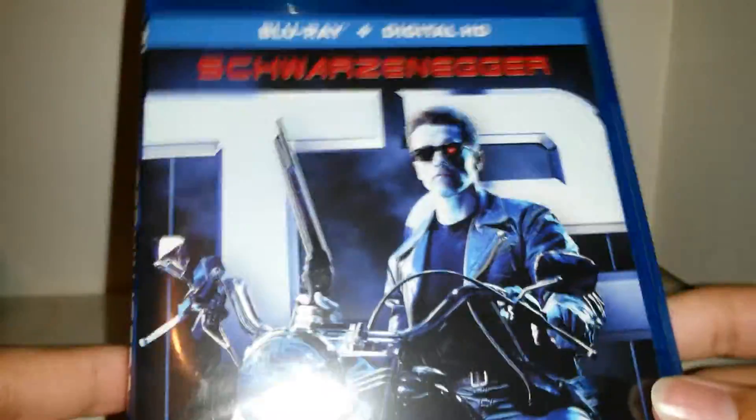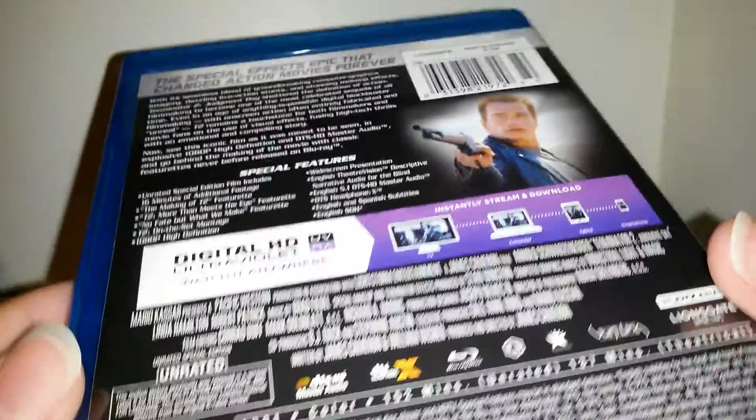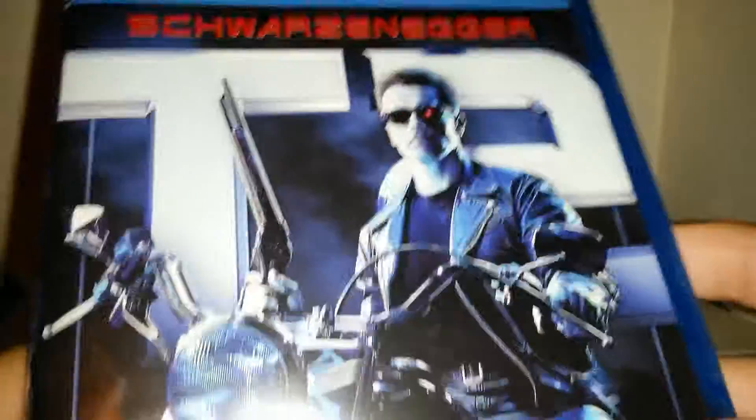Then we have Terminator 2: Judgment Day on Blu-Ray. I got this one for my birthday. The best quality is almost this one. The disc comes with a digital download, which I already used. It says T2 Judgment Day, and T2 in the back.